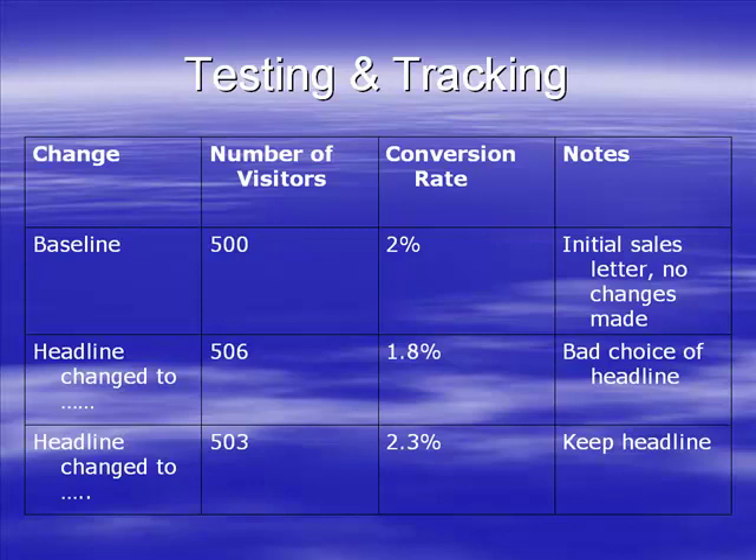You just keep track of this and you can see - if I change that headline the conversion rate went up, I change the PS the conversion rate went up - so let's put those together.